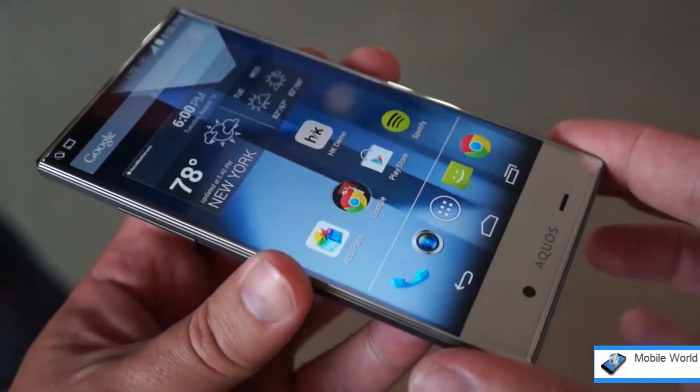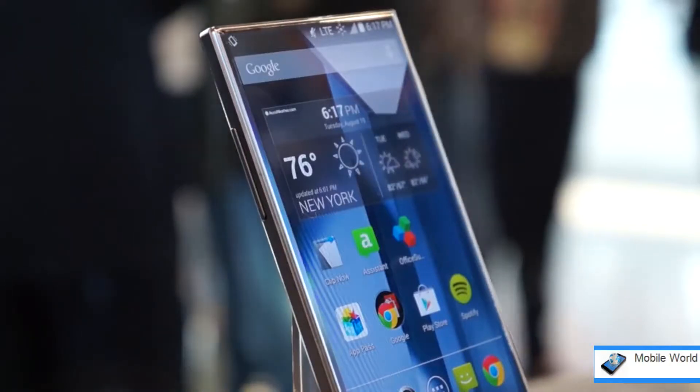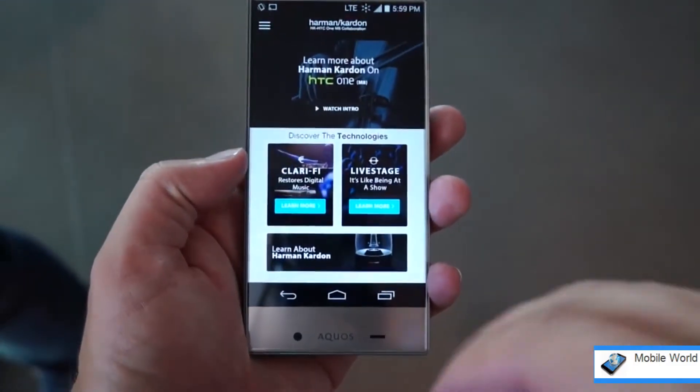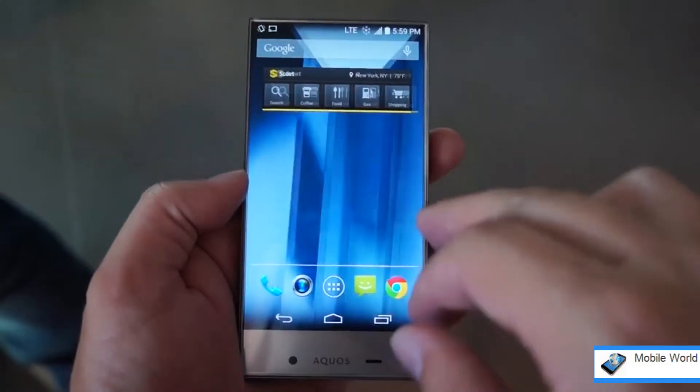The Aquos Crystal is well-named, at least when it comes to the crystal part. Its five-inch display isn't anything crazy at 720p, but it runs right to the edges of the phone, coming closer to fulfilling the promise of the bezel-less smartphone than any other handheld we've tested.